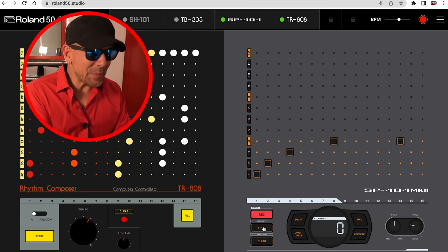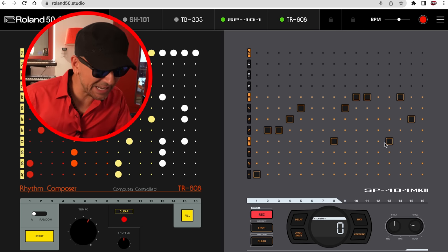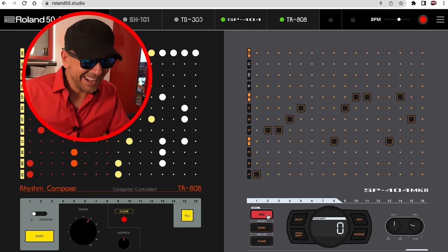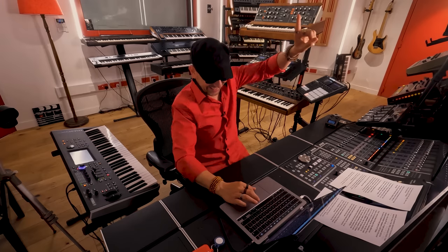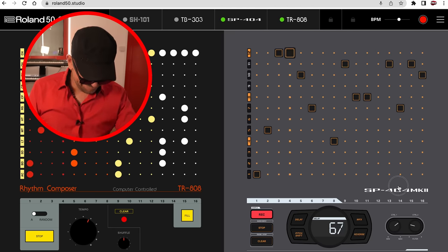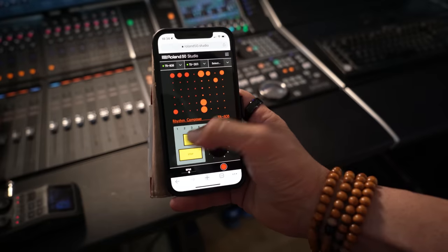You can do something really interesting here — all you need to do is press record, say yes, and then just use some of this randomly and hit start. You can even add delay. And what's incredible is that this also works on a mobile phone.